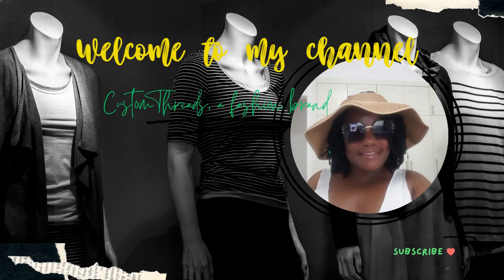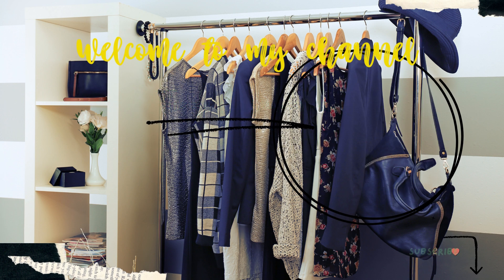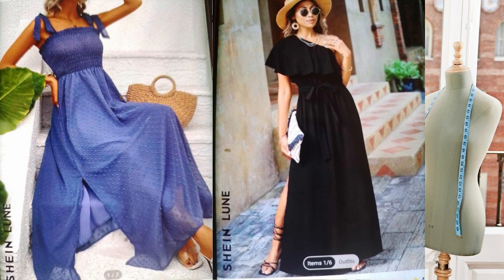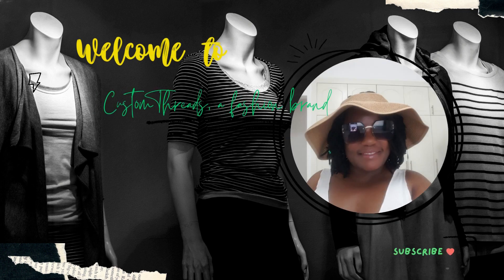Hi everyone and welcome back to my channel. As you can see, it's summertime here in Dubai and the temperatures are soaring. I have revamped my wardrobe to stay cool and stylish during this scorching season, and today I'll be featuring some fabulous summer outfits that have become my go-to choices. But before we jump into the outfits, let's talk about one essential accessory.